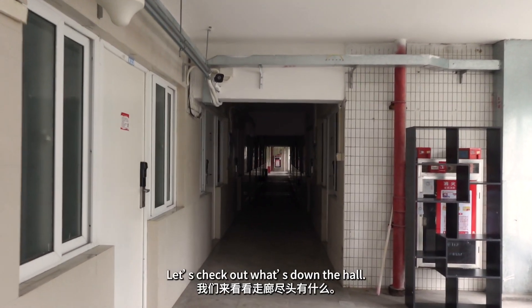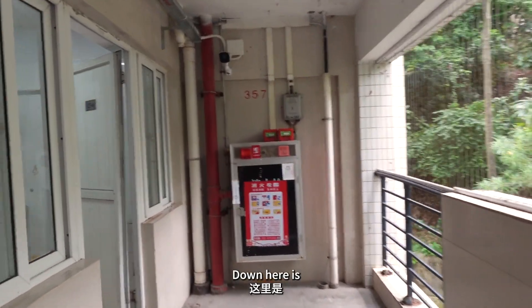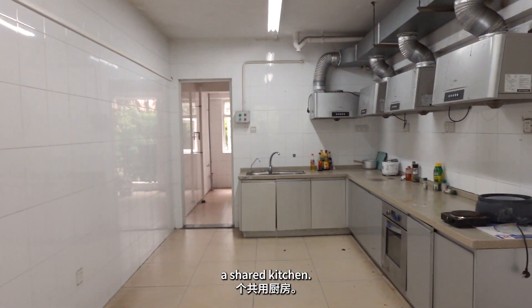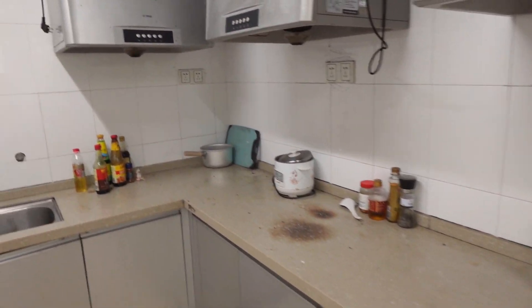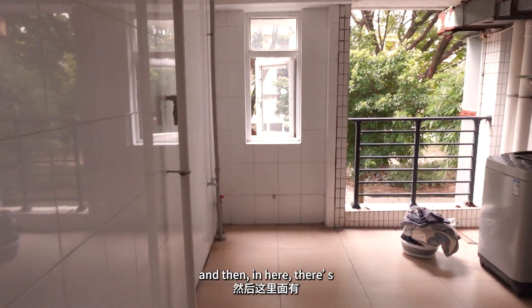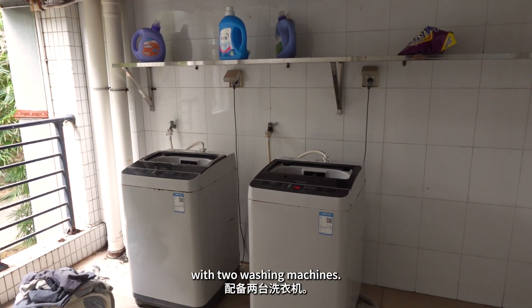So I'm gonna be living with a roommate. We each have our own closet, desk, and bed. Let's check out what's down the hall. Down here is a shared kitchen, and then in here there's the laundry room with two washing machines.